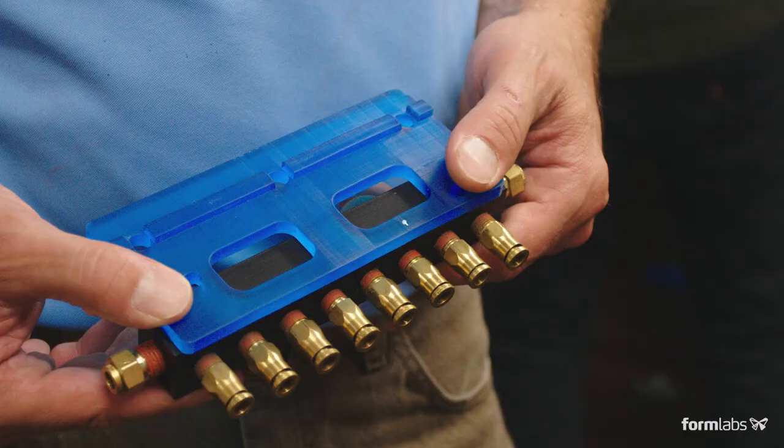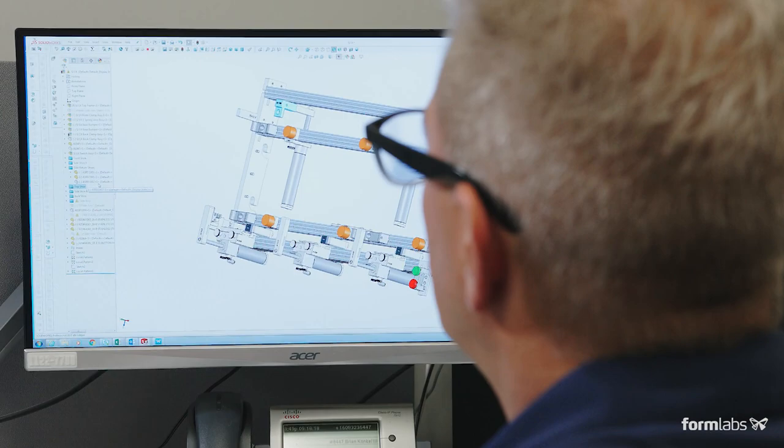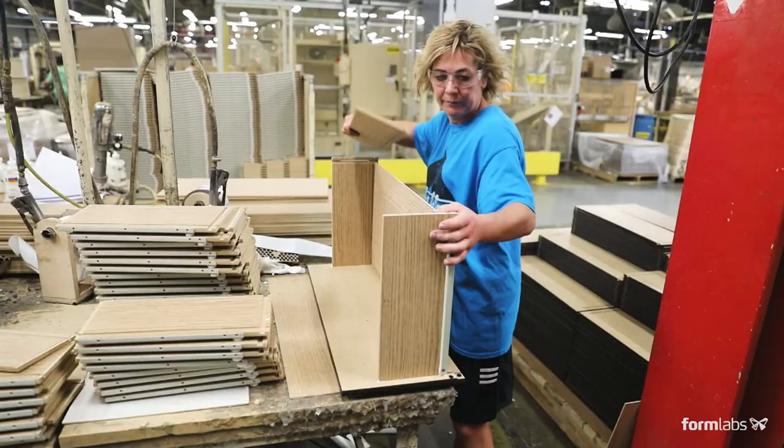The ability to print and to develop different components — we're able to adapt to the product line changes — has given us a tremendous advantage in getting the product to market in a timely fashion.